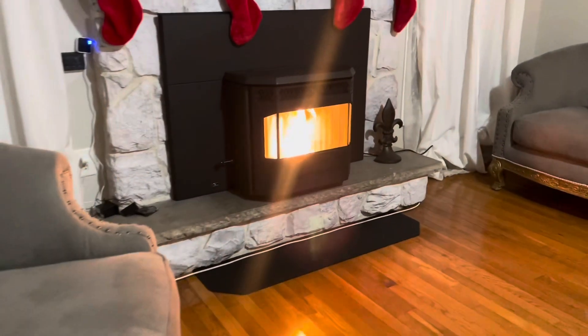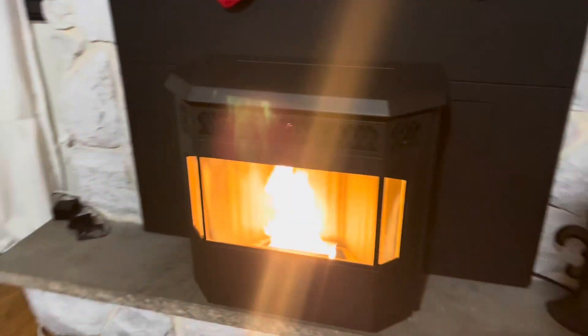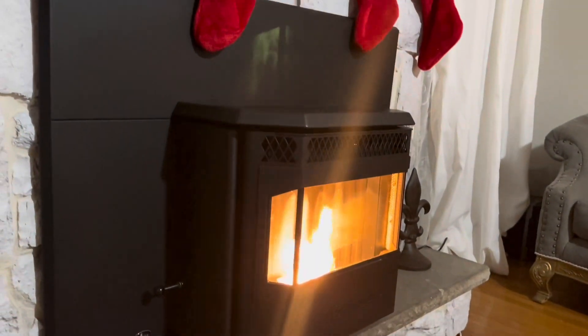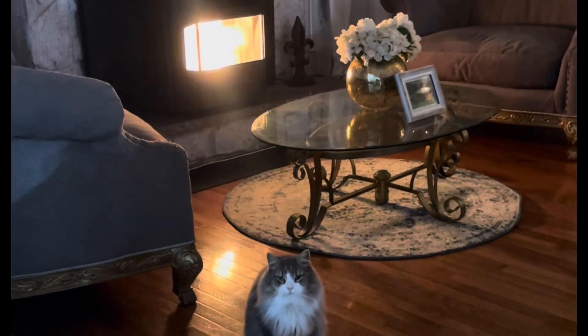I am so happy with the results. It looks beautiful, the flame is really bright and cozy, and the house is at a comfortable 70-plus degrees. You can't ask for anything more, especially now that it's getting really cold.